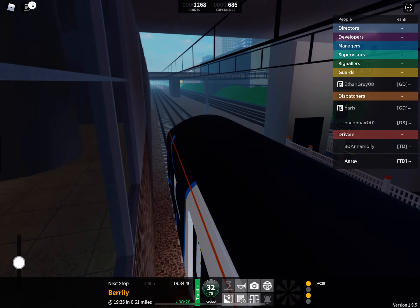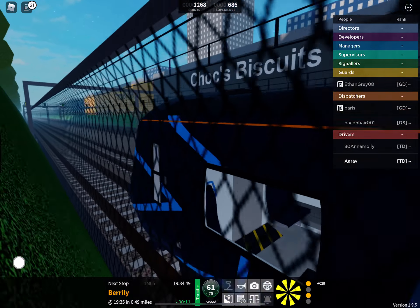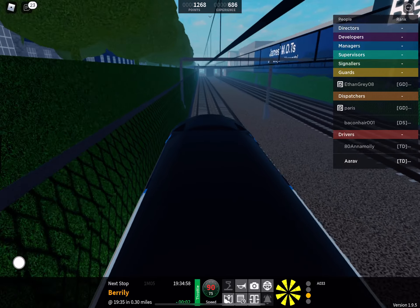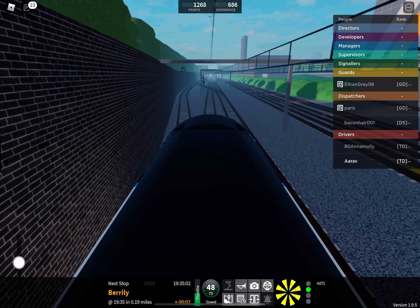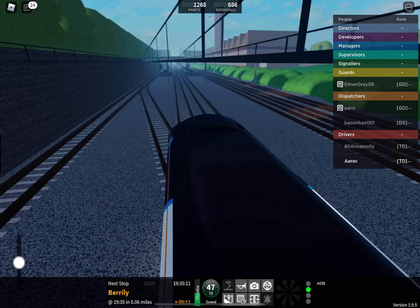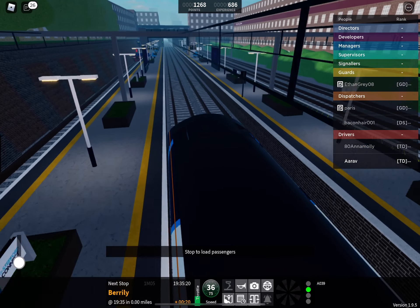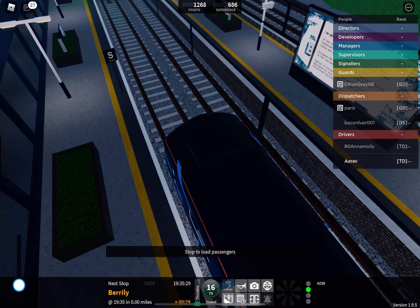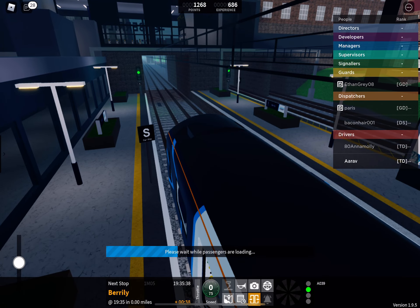Welcome on board this Stepford Connect service to Morganstown. The next station is Berreley. We will shortly be arriving at Berreley. Please mind the gap between the train and the platform. Stepford Connect service to Morganstown, calling at East Berreley, Bewley Park, and Morganstown. Due to a short platform, passengers for East Berreley should travel in the front four coaches. This train is formed of five coaches. This train is for Morganstown. The next station is East Berreley.